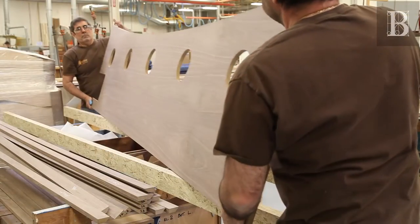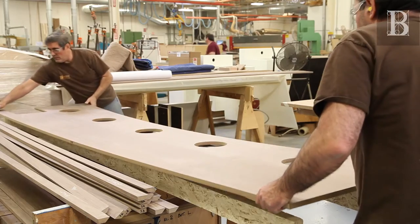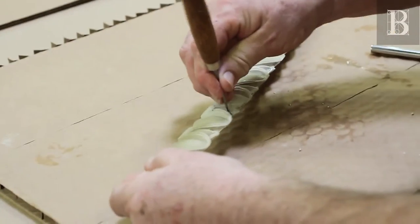Welcome to Bernhard Woodwork, where architectural woodwork goes far beyond manufacturing. Every stage of our intricate process is designed to deliver a superior standard of artistry and craftsmanship.